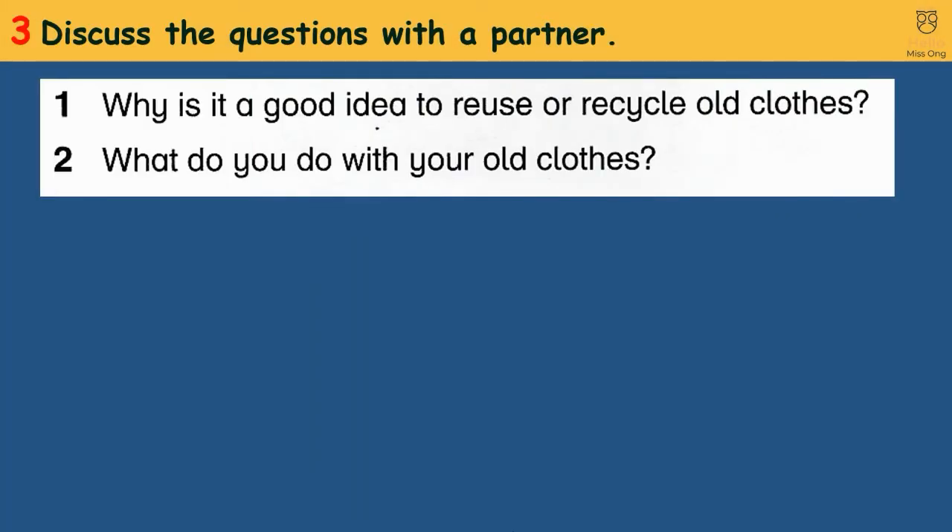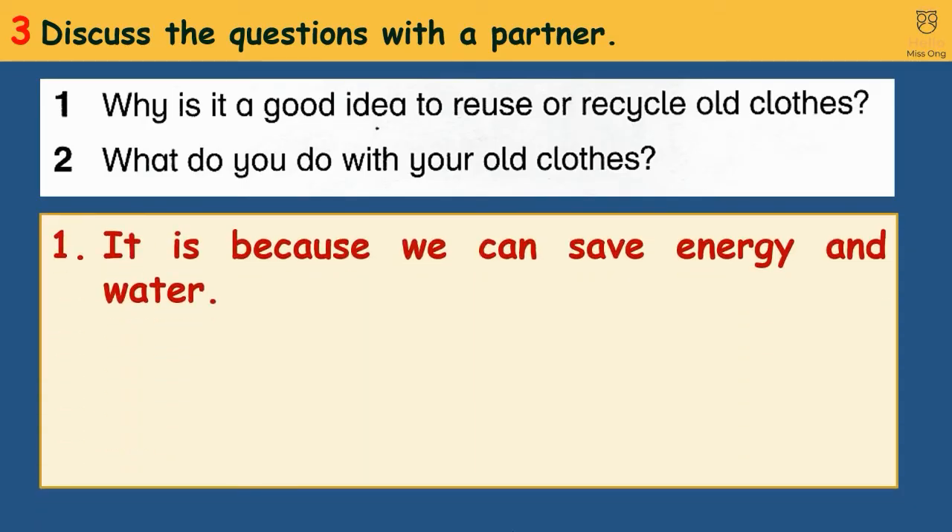Activity 3: Discuss the questions with a partner. 1. Why is it a good idea to reuse or recycle old clothes? It is because we can save energy and water.